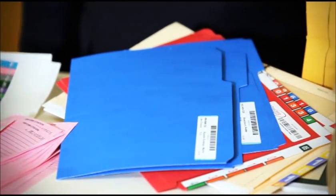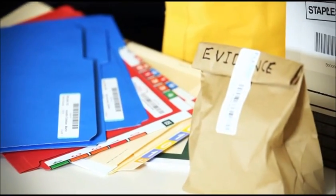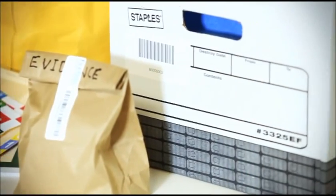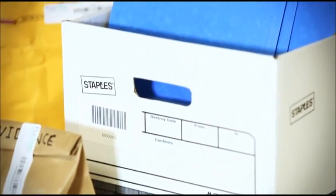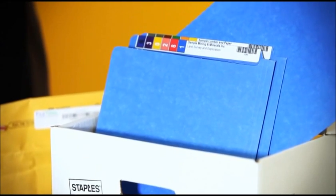RFID brings efficient records management to many different industries, allowing for inventory management and tracking of evidence for public safety, case files for courts and criminal justice agencies, and tracking folders and boxes in almost any environment.